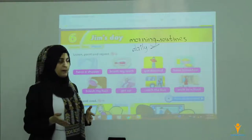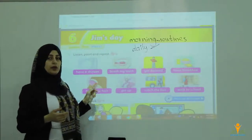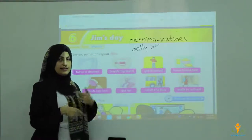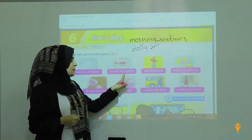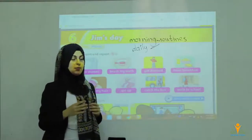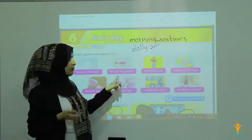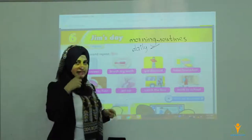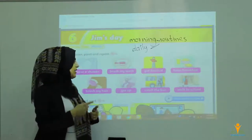Here are phrases for daily or morning routines. Number one: have a shower — some people have a shower in the morning, afternoon, or at night. Number two: brush my teeth — brush your teeth every morning or at night. This is a repeating routine.